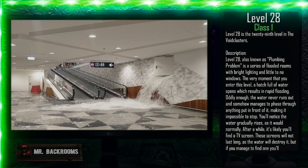Level 28 - Plumbing Problem. Class 1, risky, low creature amount. Level 28 is the 29th level in the void clusters. Level 28, also known as Plumbing Problem, is a series of flooded rooms with bright lighting and little to no windows.